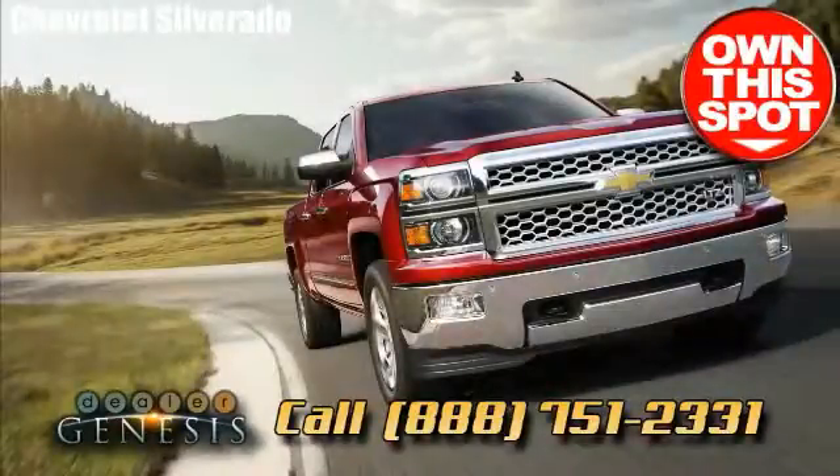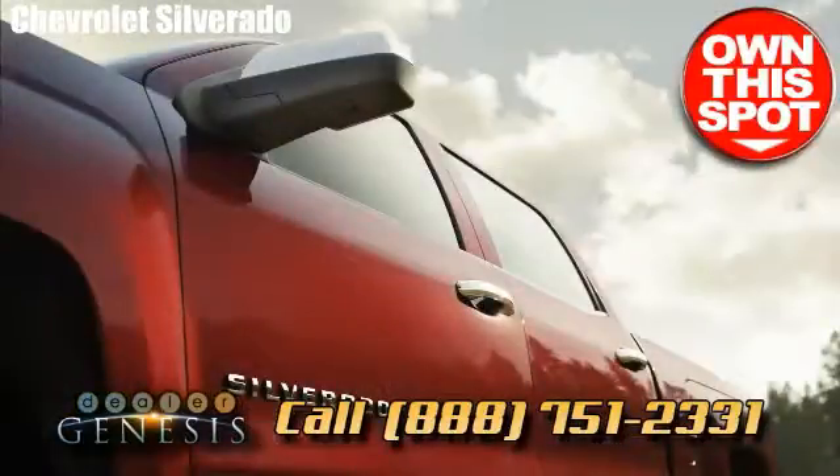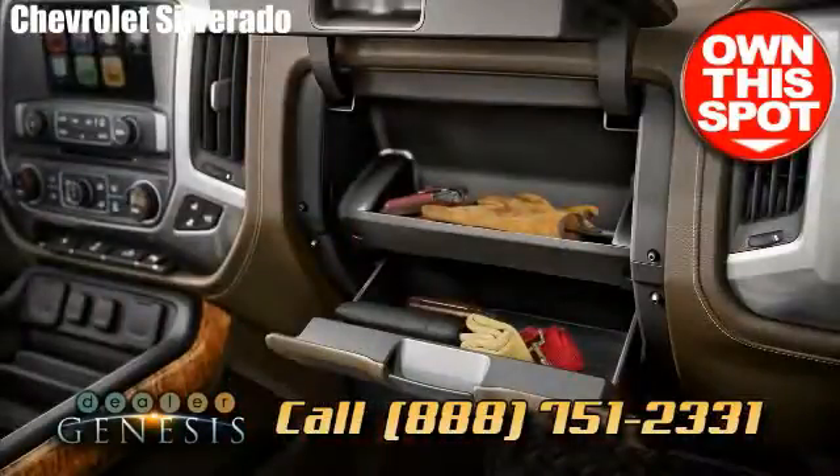Enjoy a spin in a brand new Chevrolet Silverado immediately. We are the Dallas, Texas dealership, concentrating in all new and previously owned Chevrolet trucks, cars, and SUVs in the Dallas area.